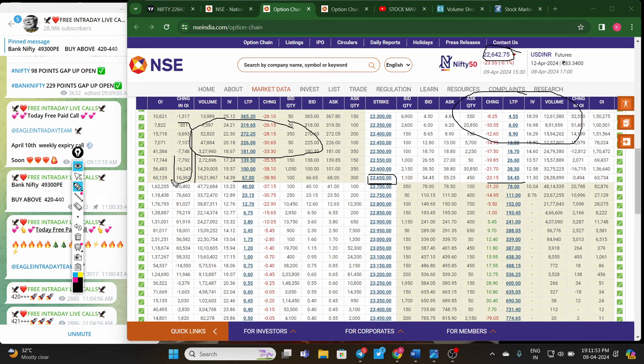Looking at the highest open interest buildup, there is a lot of short covering. Above 22700, option sellers are aggressive — with 1 lakh 60 thousand, 1 lakh 18 thousand, and 1 lakh 76 thousand contracts. Strong aggressive selling is seen above 22700. On the support side, 22600 is fresh support. If Nifty breaks 22600, the next support is 22500 — a minimum 100-point downside momentum is possible as per the open interest data.